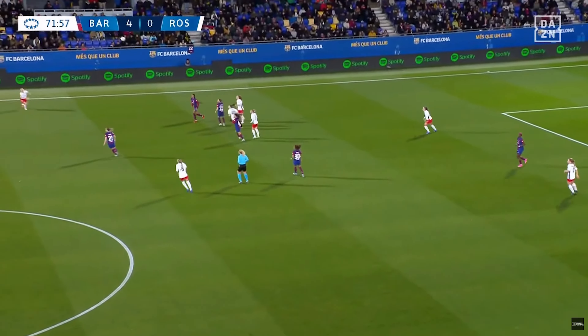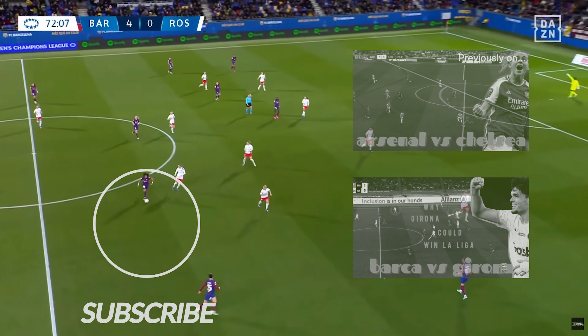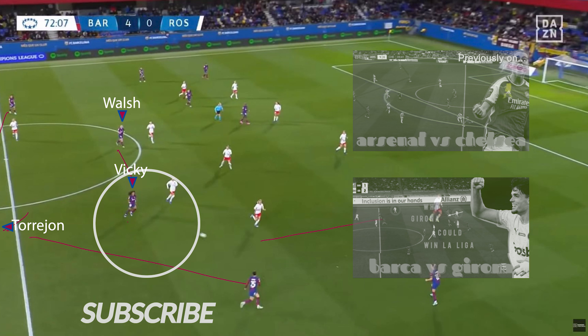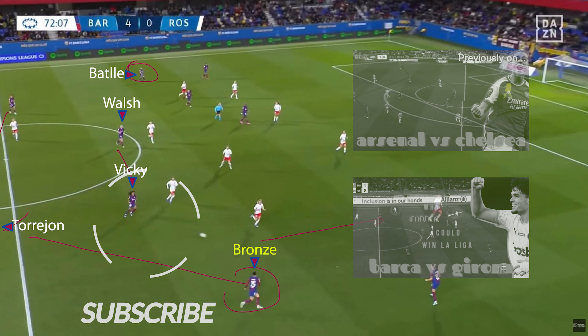Barcelona get back in possession and set up into their 3-2 shape, now with Vicky Lopez as the centre-midfielder partnering Kira Walsh, and Marta Torrejón at right centre-back. They were still playing more of a 2-1 shape as they progressed up the pitch, given that both Batier and Brands are extremely attacking full-backs — and compared to Torrejón's attacking intent, Lucy Brands was notably more aggressive in her overlapping runs.